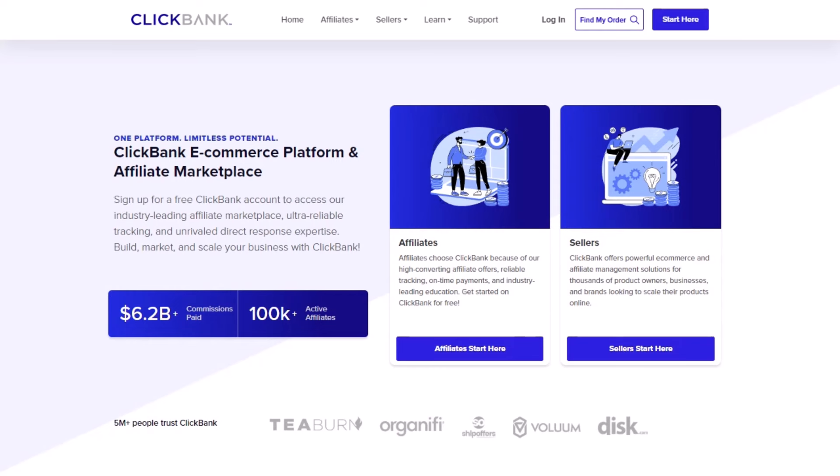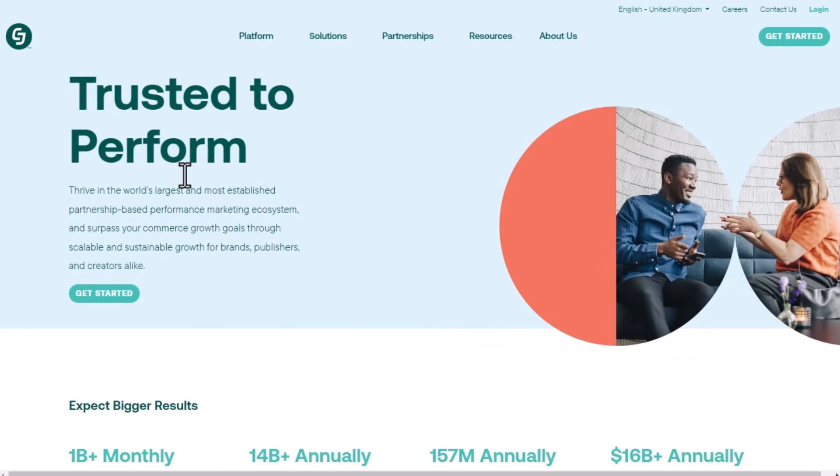So websites like ClickBank — you can also go to CJ Affiliate, there's also DG24 and others — they offer thousands of affiliate products for you to start promoting right now. When you're picking an affiliate product, which is very important, make sure that it fits into a profitable niche where people are actively looking to spend money.